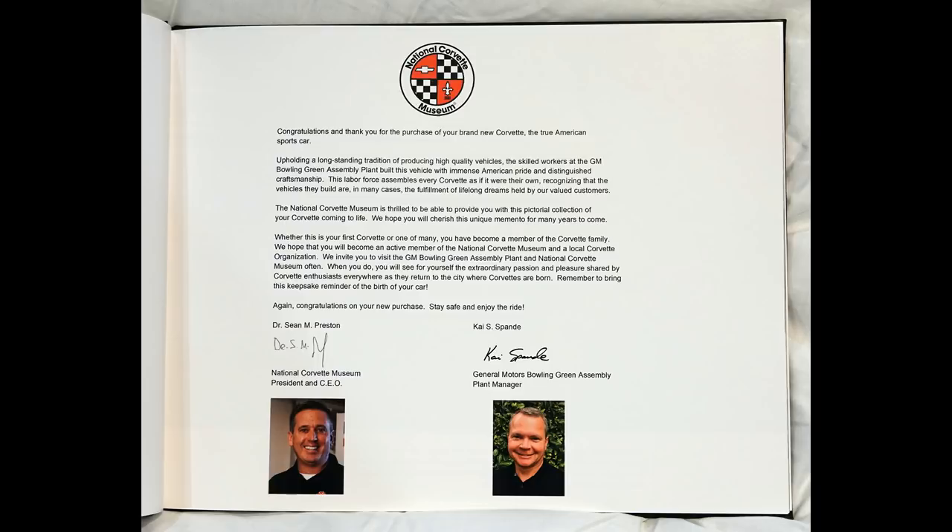Congratulations and thank you for the purchase of your brand new Corvette, the True American Sports Car. Upholding a long-standing tradition of producing high-quality vehicles, the skilled workers at the GM Bowling Green Assembly Plant built this vehicle with immense American pride and distinguished craftsmanship.